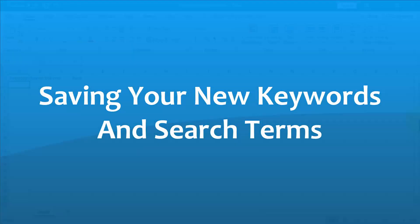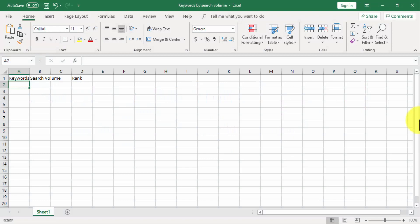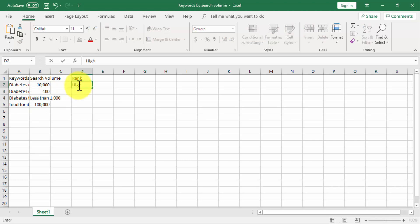You can create a database of your keywords and search terms by adding them to a spreadsheet after you do research. We are going to add the keywords we just researched to a spreadsheet named 'Keywords by Search Volume.' In your spreadsheet, add three columns: Keywords, Search Volume, and Rank. In the Keywords column, add your keywords. In the Search Volume column, add their average search volume. In the Rank column, add the word 'Low' to keywords with average search volumes under 1,000 and 'High' to keywords with average search volumes over 1,000. Save and remember to update this spreadsheet over time.